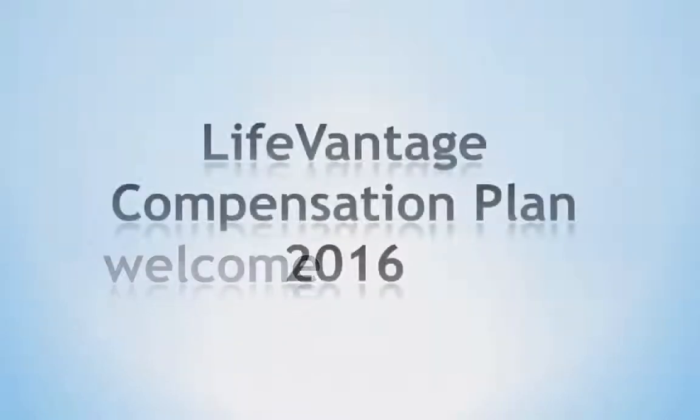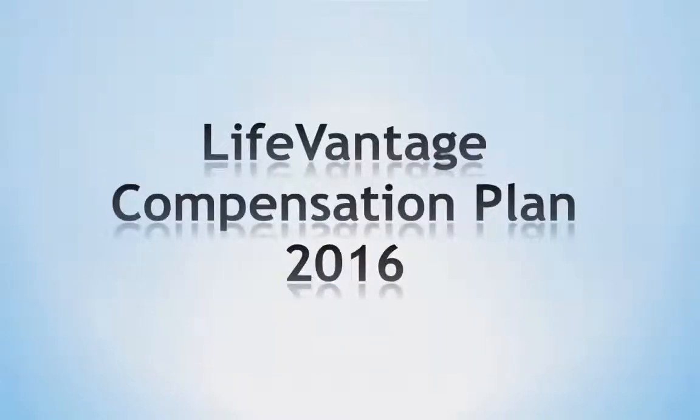Hello and welcome. In the next few minutes, I will review the LifeVantage Compensation Plan and share with you how to maximize the earning potential. Let's begin with our enrollment options.